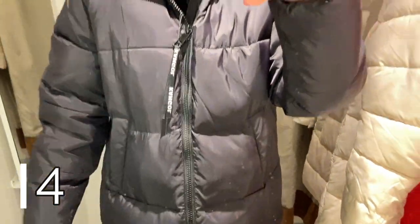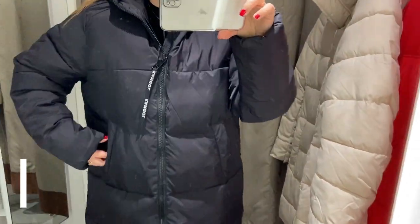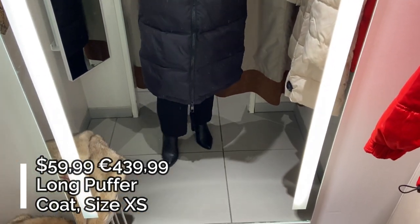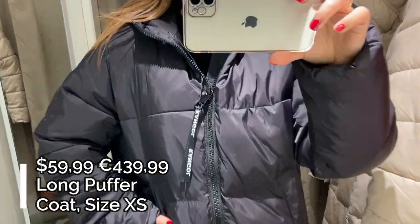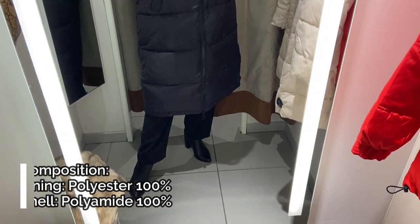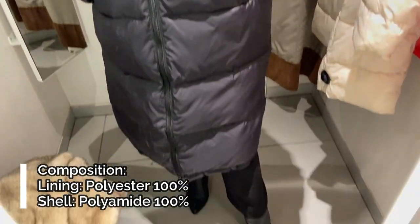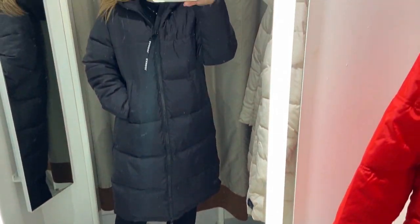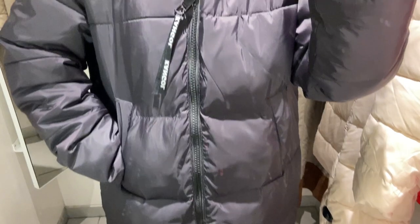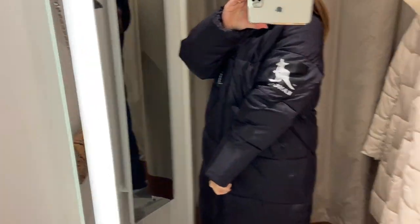Coat number 4 is this black long puffer coat with a hood which is not removable. This coat comes from a collaboration between Kangol and H&M. This is a long padded coat with a padded hood that is very warm. The coat has two long regular sleeves, one sleeve with the Kangol logo at the top and elastic cuffs. On the front there is a frontal zip closure and two side pockets. I like this coat so much — it's very comfy and warm and goes well with any outfit.